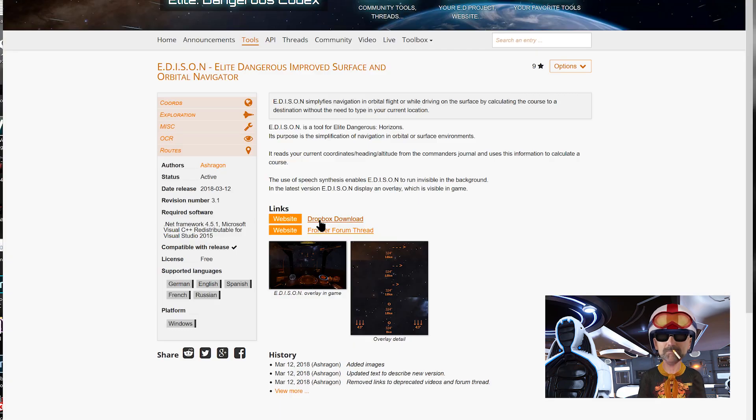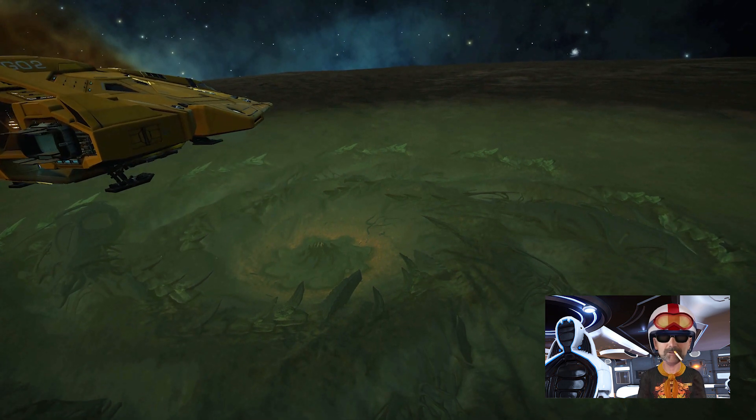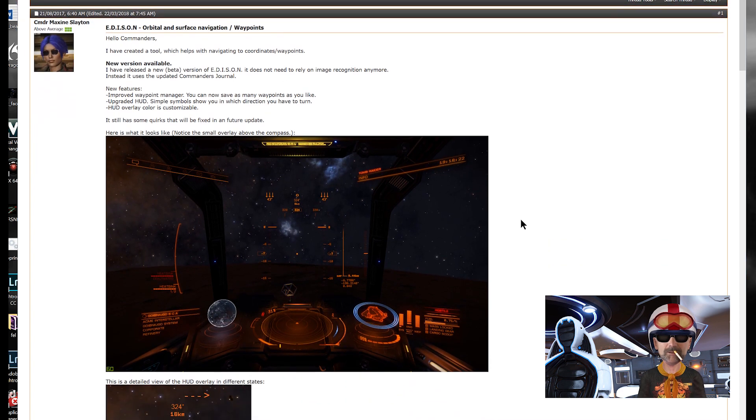I'm quite heavily into filming stuff now on Elite, so one of the main things I wanted to do was go around and film alien structures on planets. The name of this tool is Edison — it's an orbital and surface navigation waypoints tool. It's a great tool if you really don't want to learn the coordinates system on planets. It's from Commander Maxine Slayton and you can see it on the Elite forum.